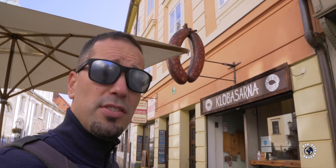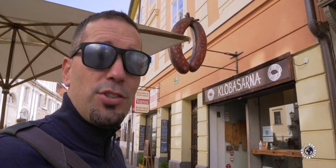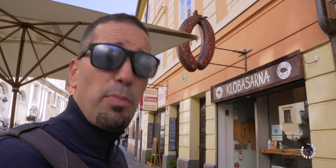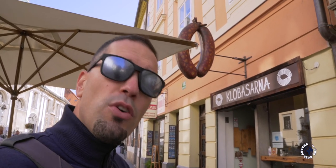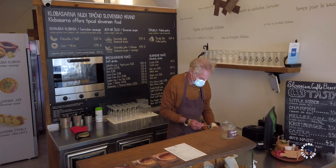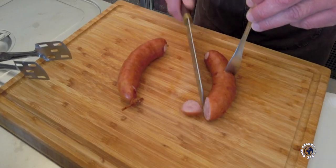If you are after typical Slovenian dishes, then you have to taste Krajenska klobasa, or Carniolan sausage. Slovenians are very proud of this sausage and have even taken it around the world and into space, carried by US astronaut of Slovenian descent Sunita Williams. Normally you can find this sausage on the menu of most Ljubljana restaurants, but this small place called Klobasarna has turned it into a fast food. It is located in the old town opposite the cathedral.